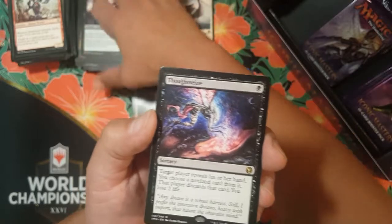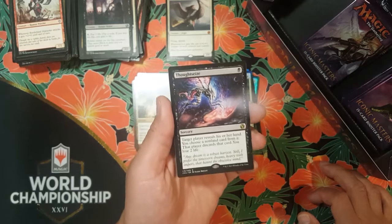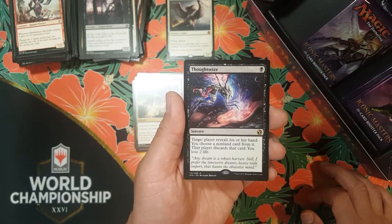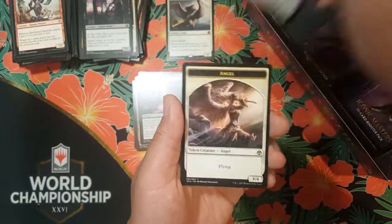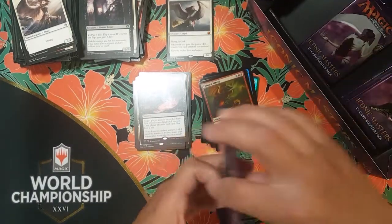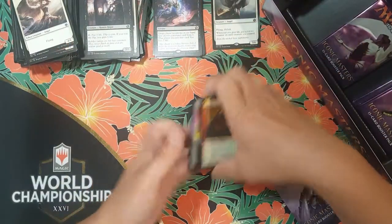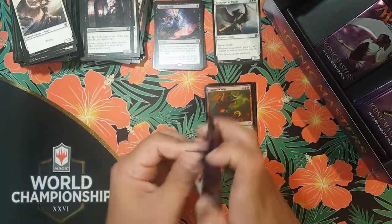Abzan Falconeer, Tavern Swindler — yes, she'd be swindling something, look at her, she's got something up her sleeve. Oh yes, I will take it — Thoughtseize! One black, sorcery: target player reveals his or her hand, you choose a non-land card from it, that player discards that card and you lose two life. Great for Death's Shadow decks, Abzan Junk — highly played.